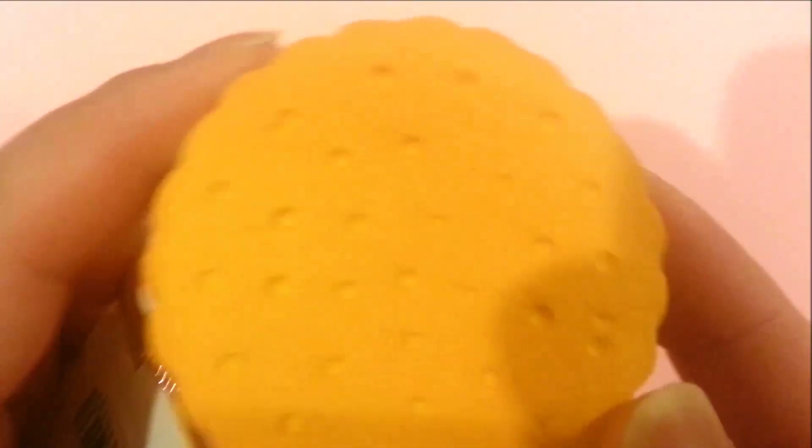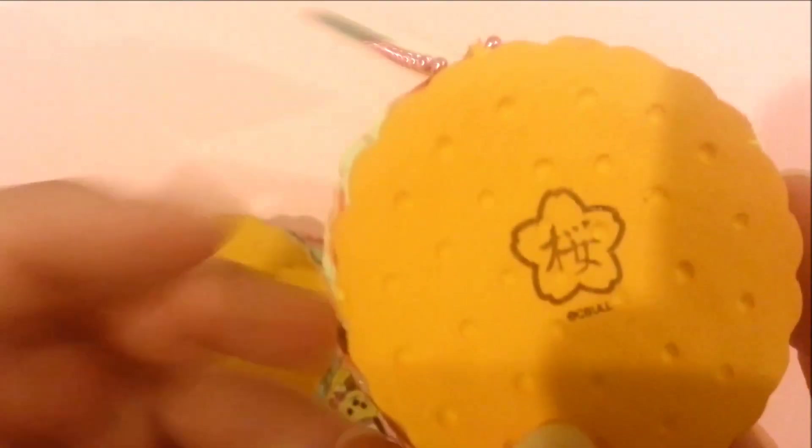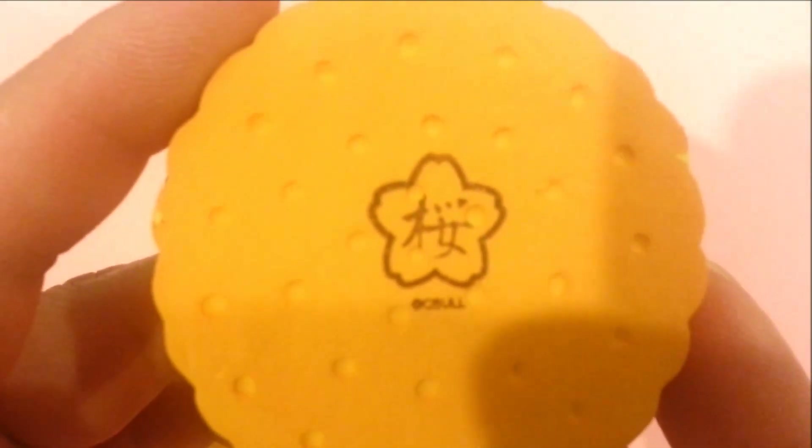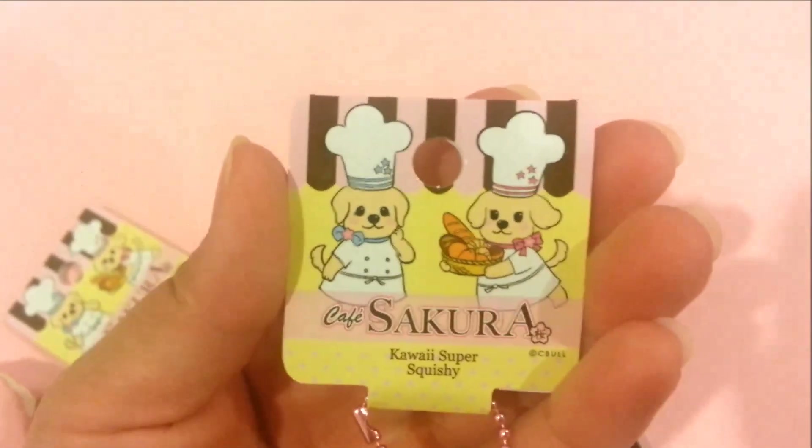You can see the detailing on the ice cream sandwich. And on the back it says 'sepul' on it. It's really squishy — soft, really soft and squishy. And it comes with a pink ball chain and the tag.